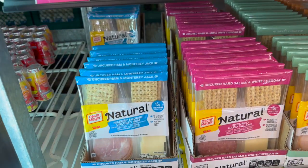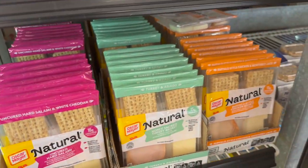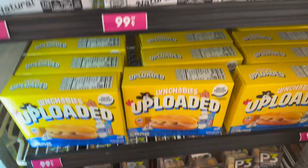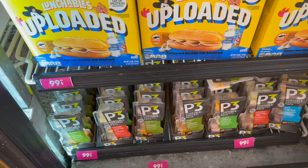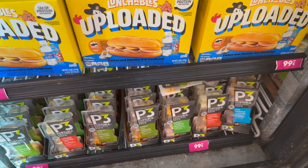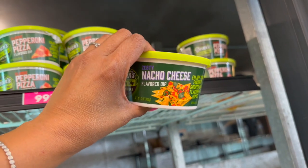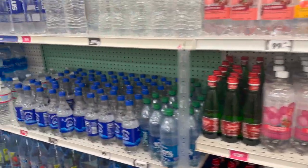Great deal on nachos with cheese dips and salsa — two for 99 cents — and lunchables. Oscar Mayer Natural uncured ham, hard salami, turkey breast, and buffalo chicken style breast for 99 cents. Turkey and cheddar sub sandwich little meals for 99 cents. P3s for 99 cents — turkey ham cheddar, chicken with cashews, ham cheddar and almonds. New dips from Dean's Dairy — sports bar pepperoni pizza and nacho cheese flavored dip for 99 cents.